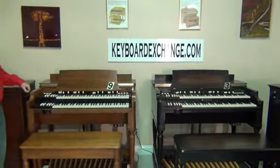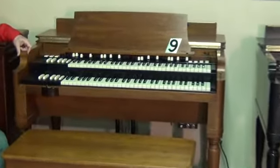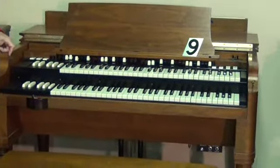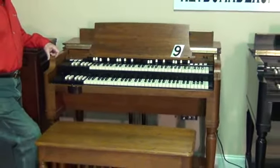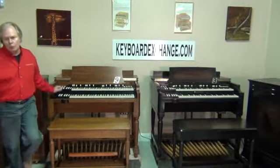Number nine was purchased from the home of the original owner. It's a real beauty, a 1968 B3, and pretty much everything about it is perfect. It has been certified foam free. The factory installed foam in some of the later years; we literally replaced these keyboards with keyboards that are foam free, and it's a perfect instrument.